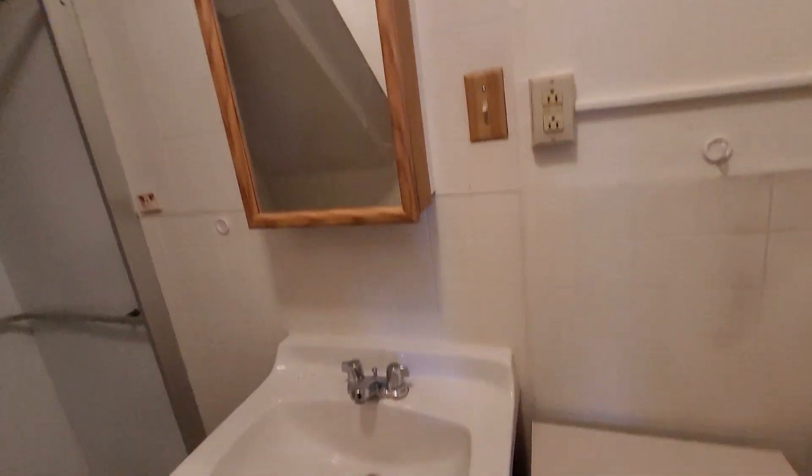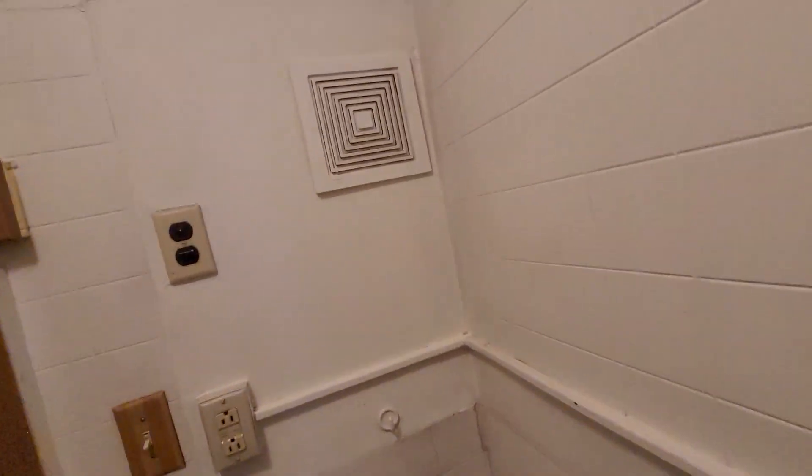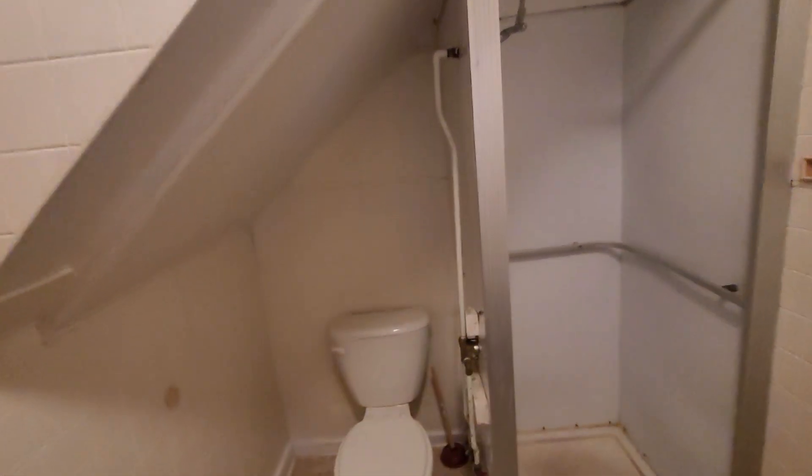It does have a medicine cabinet, a little table with some drawers in it, and also a pretty good-sized closet over here behind the door.